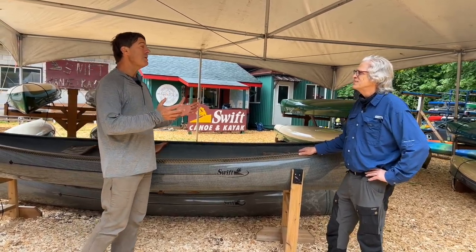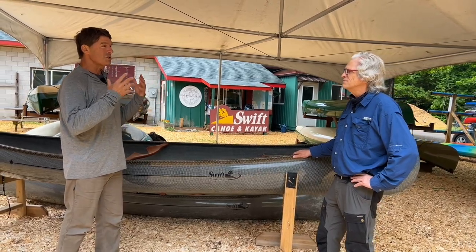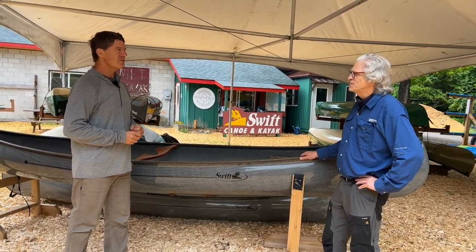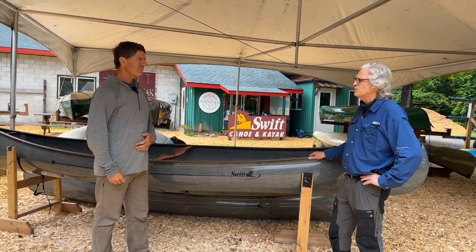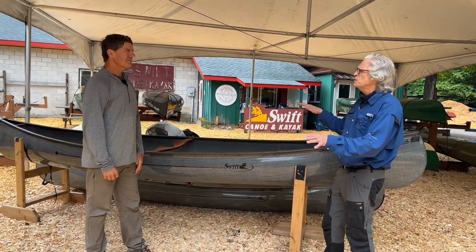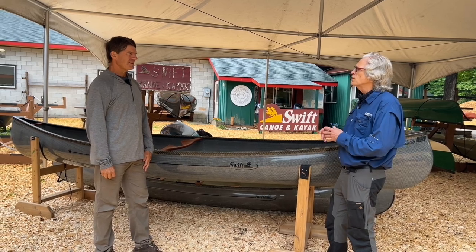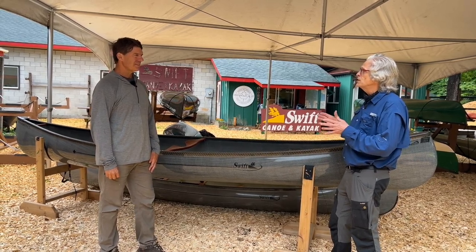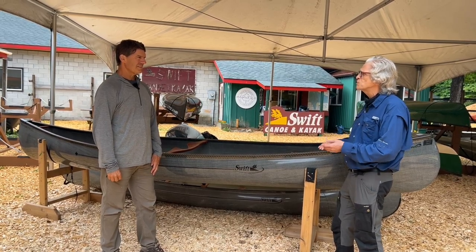We often tell people when you come up and do your test paddling that the canoe of your choice is going to speak to you. It's going to tell you: this is the one. It definitely did. I was able to move around in it without it being tippy. It was very stable, which is what I was really looking for, and it also had the light weight — under 40 pounds. It was just perfect for what I was looking for.